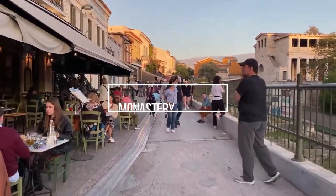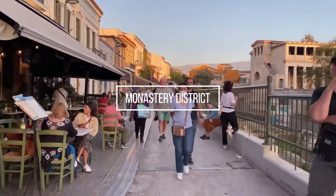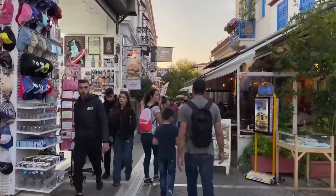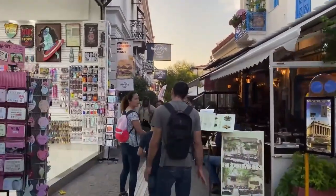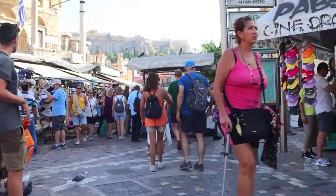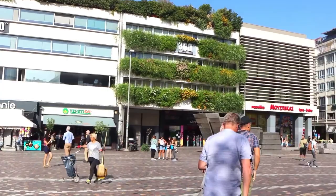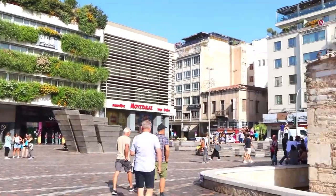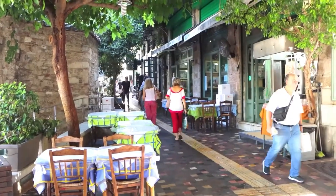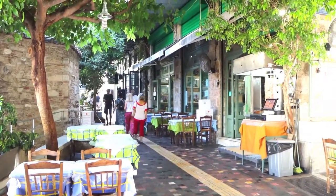Monastiraki district. We continue to the Monastiraki district. This is located in the center of Athens, next to the Plaka district. Monastiraki Square, with its Byzantine church, is the heart of this lively and cosmopolitan district. You will enjoy walking the narrow streets, with many small stores of all kinds.